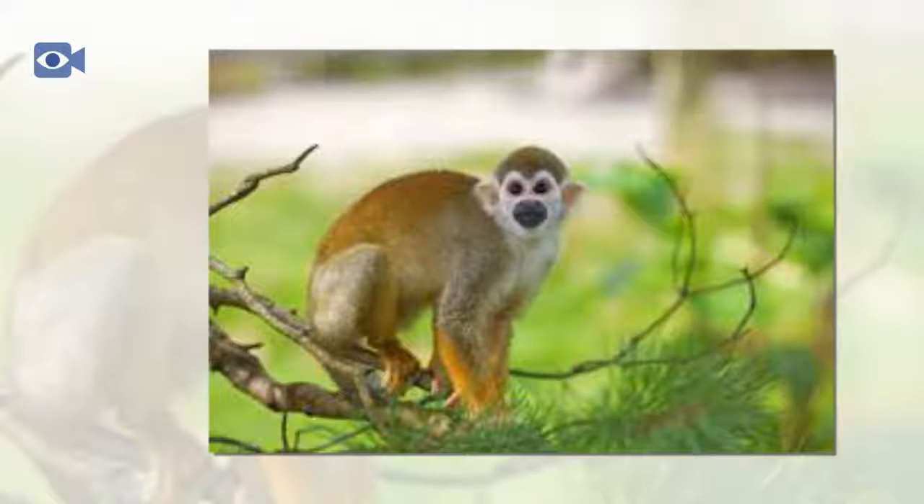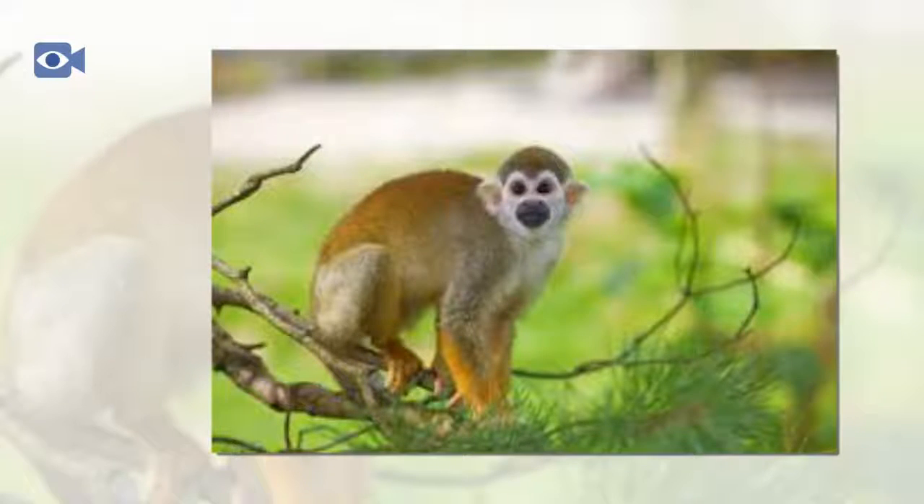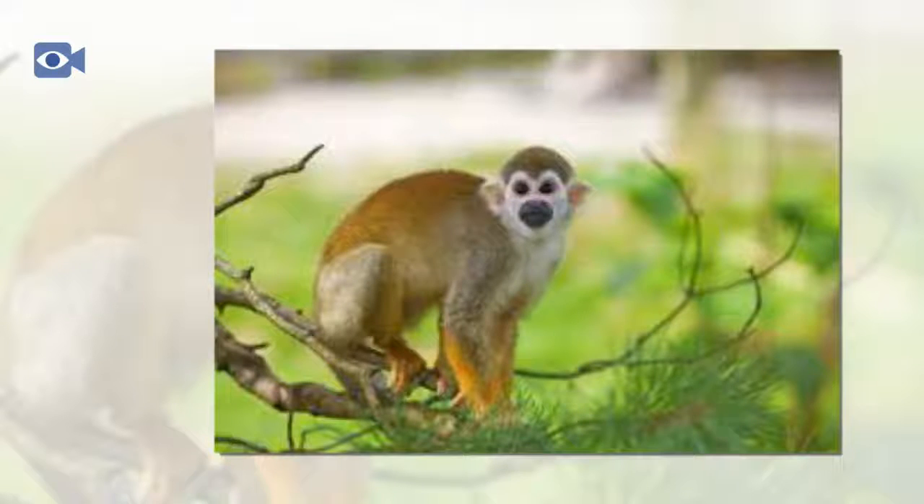Whilst feeding in really dense foliage, squirrel monkeys are known to make a 'chuck chuck' sound to indicate their whereabouts to other members of their troop. Squirrel monkeys are also known to spread urine on their hands and feet, which means they are able to leave a scent trail whilst moving about in the trees.